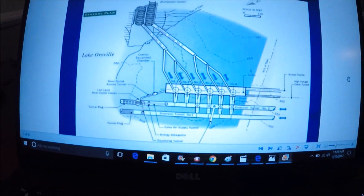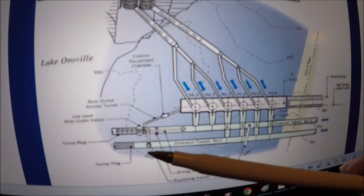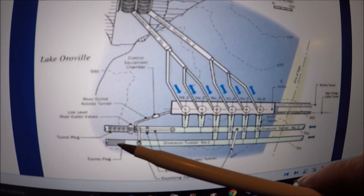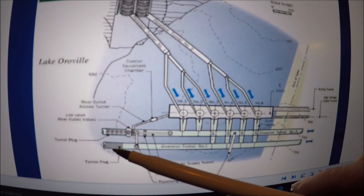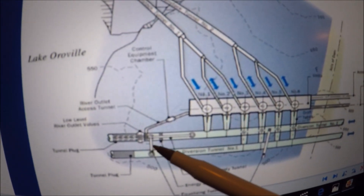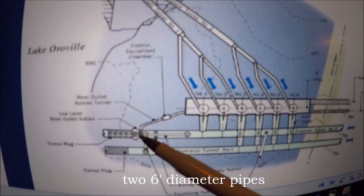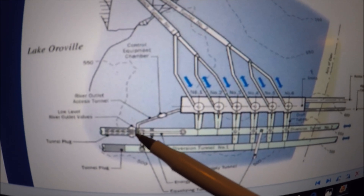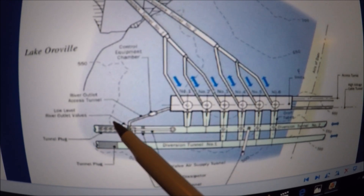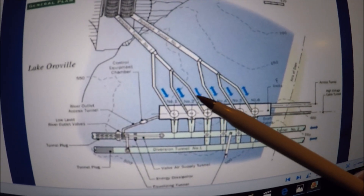Remember, one of these turbines — possibly number six — is still out of service at this time. When they completed the construction of Oroville Reservoir, they plugged these two diversion tunnels, and that began the flooding and creation of the reservoir. The plug in diversion tunnel number one is still in place. When they plugged diversion tunnel number two, they added two six-foot pipes and a couple of river diversion valves at the end of those pipes and created the river valve outlet system — in order to be able to get water out of the very bottom of Oroville Reservoir into the Feather River, even without the Hyatt power plant working.